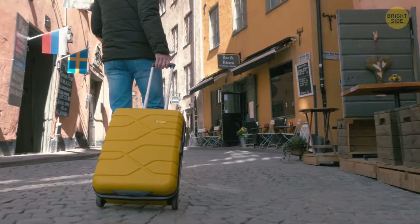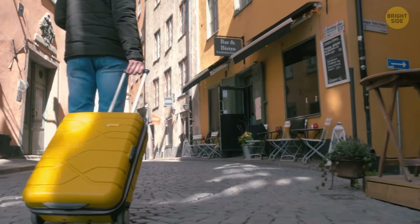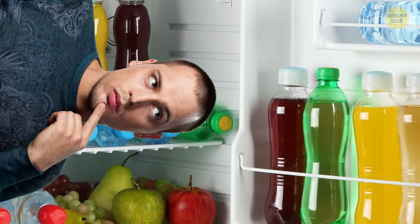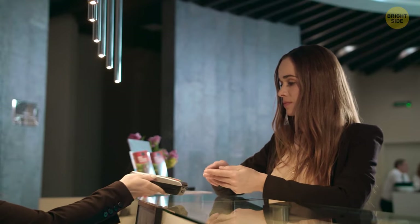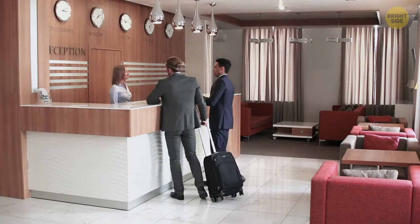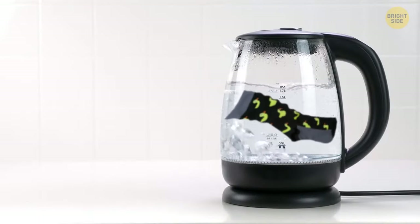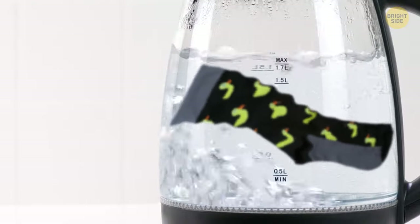If you're going to be traveling a lot and plan on using the same hotel chain more than once, don't try to trick the hotel into thinking you never drank that soda from the minibar. A can of soda might cost you double what you'd pay at the gas station, but you don't want to get put on the hotel's naughty list. And no one should ever be boiling their socks or any other clothing item in the kettle that comes in the hotel room.